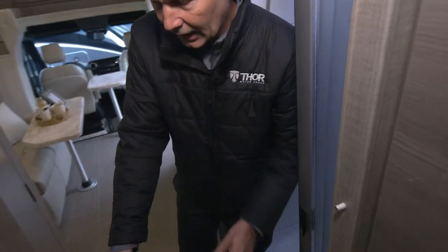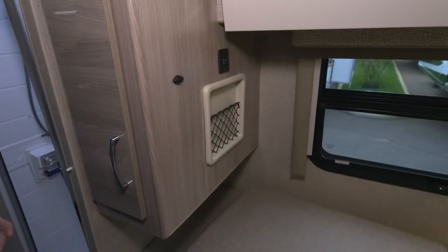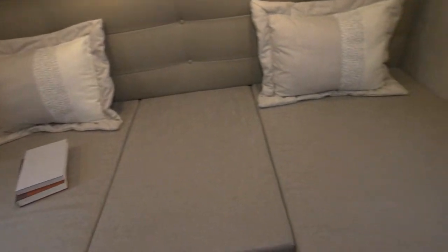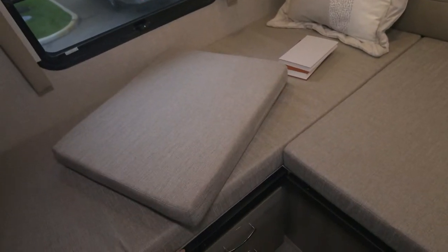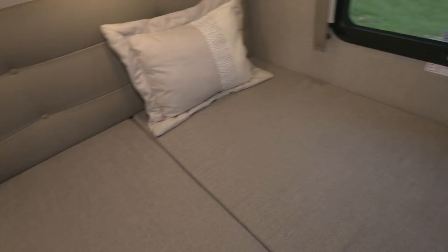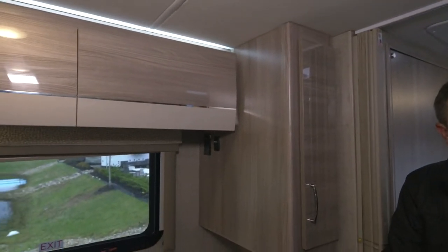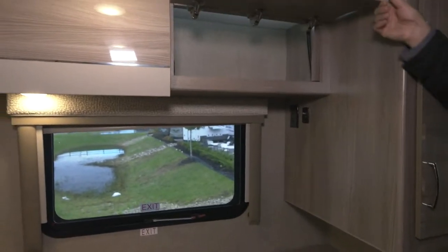Another space-saving and weight-saving area is the way we designed this bed — 76 inches long. You can use this as a twin setup, or slide this cushion into place using the rails and supports. Now you have a wall-to-wall massive bed for sleeping. It's a north-to-south setup. If you're somewhere where you're not allowed to put out your slide, you can sleep back here without worrying about slides. You've got six overhead cabinets back here.